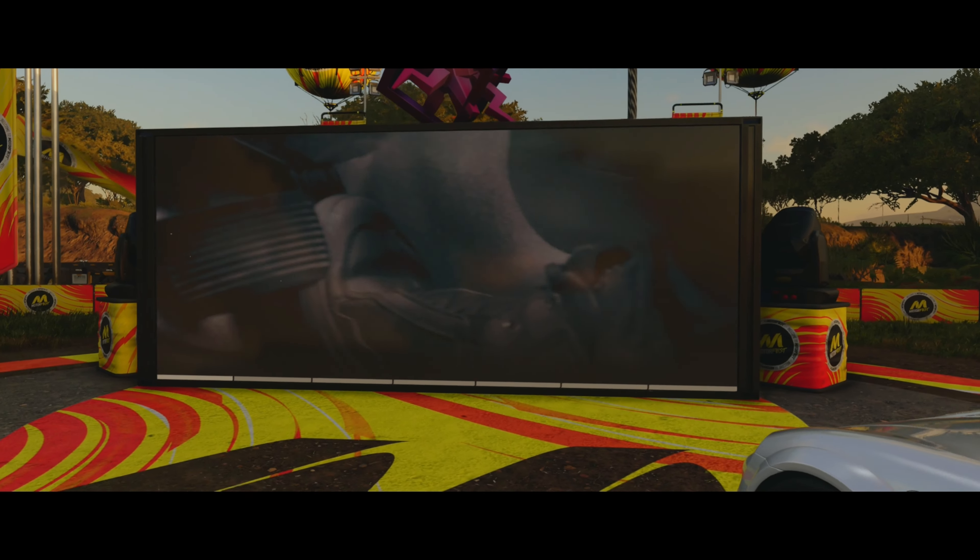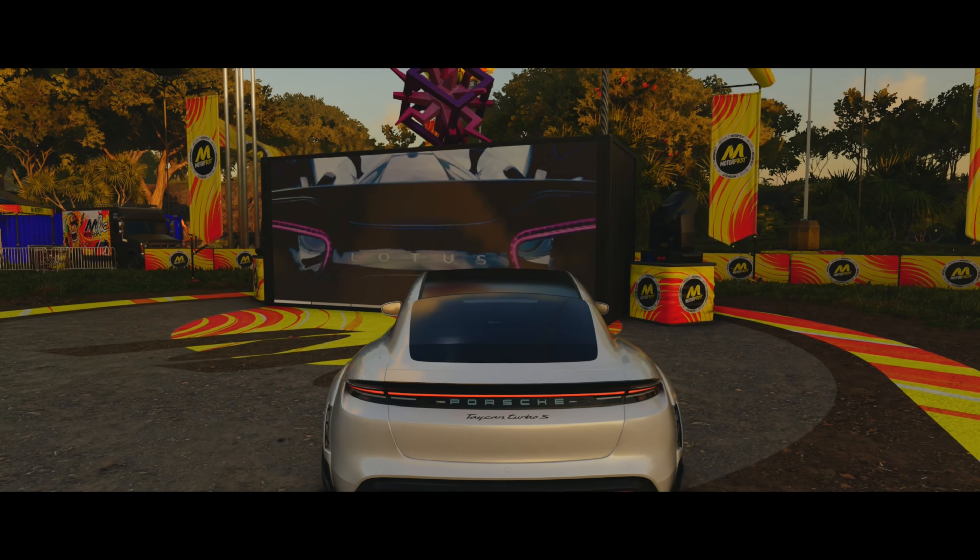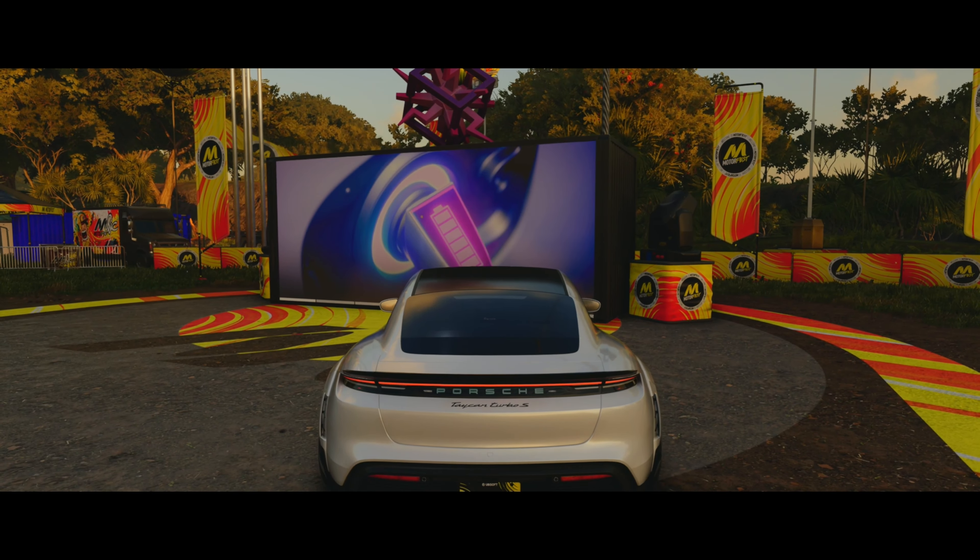Was wir für Fahrzeuge fahren dürfen, was wir vielleicht auch am Ende noch bekommen. Vielleicht den Lotus, der da angezeigt wird. Ich weiß es nicht.